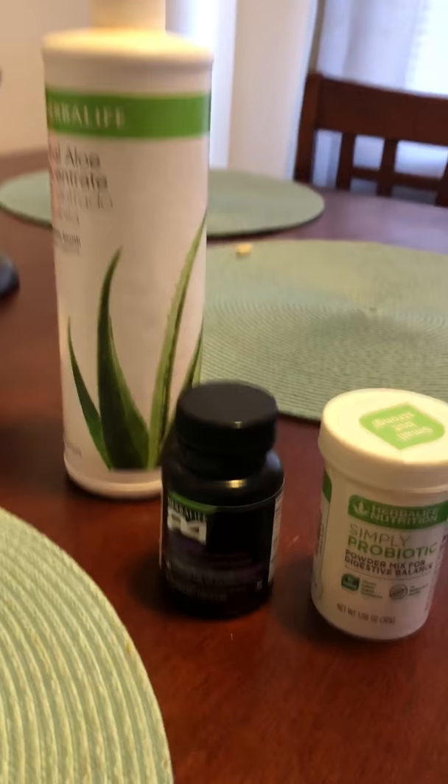So here it is — I am super excited. I've used about half of these products already and I'm excited to start using the rest. It's given me the energy and focus that I need, and I just wanted to share that with you.